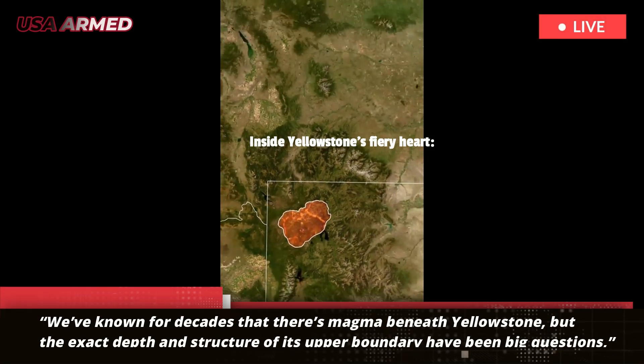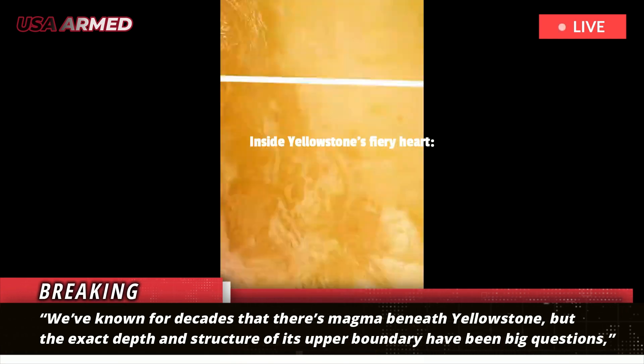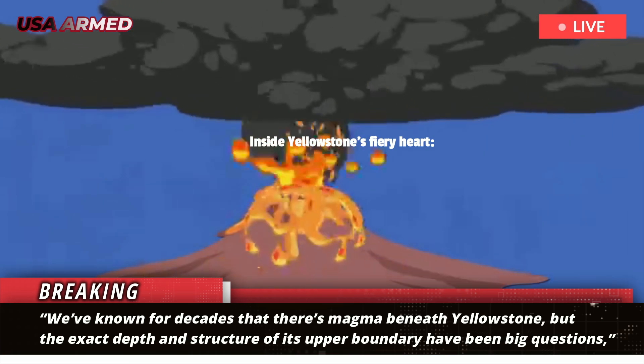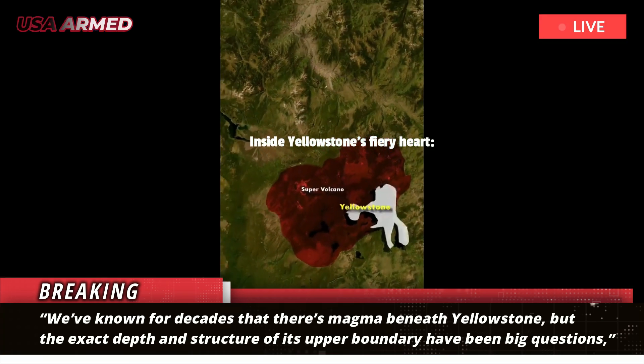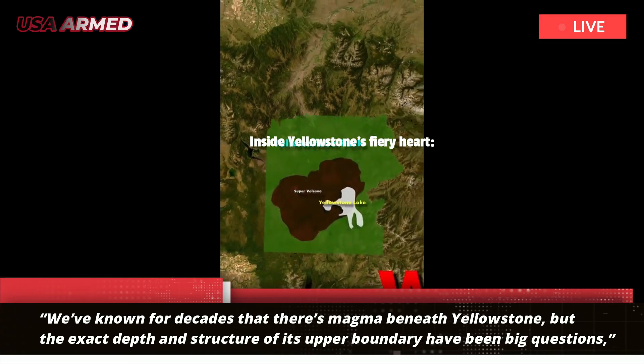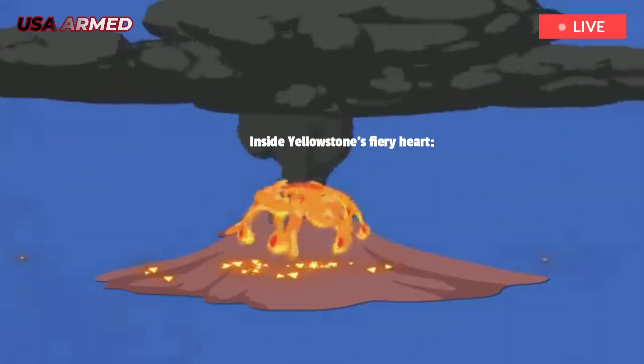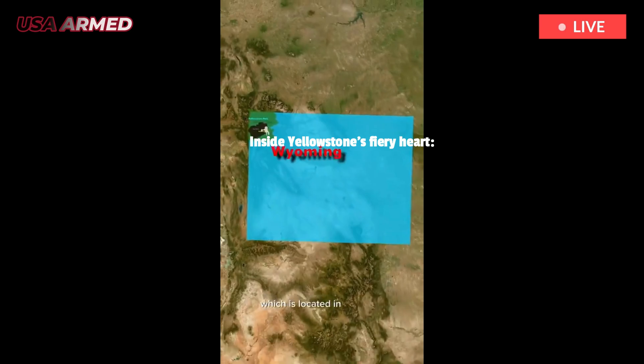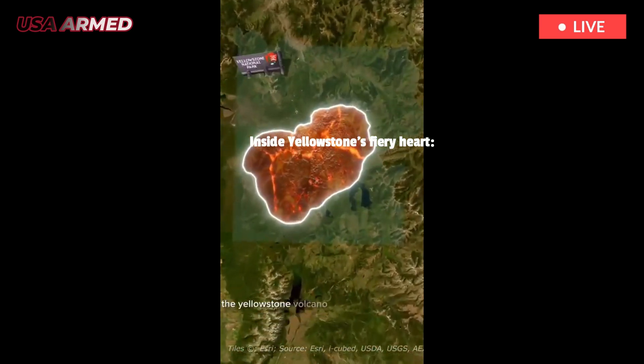"We've known for decades that there's magma beneath Yellowstone, but the exact depth and structure of its upper boundary have been big questions," said Schmant, a professor of Earth, Environmental and Planetary Sciences. "What we found is that this reservoir is not capped. It's been there for a few million years, but it's still dynamic."